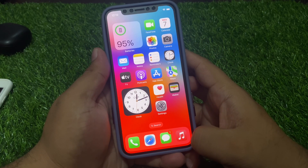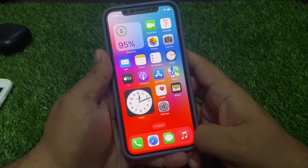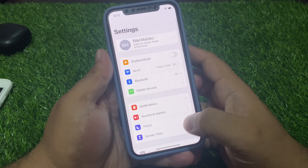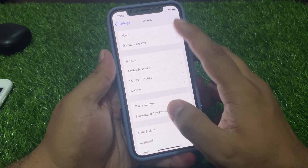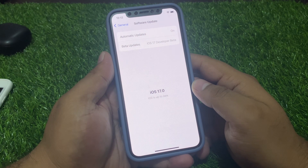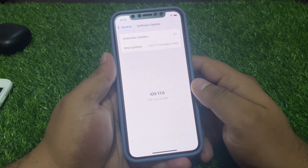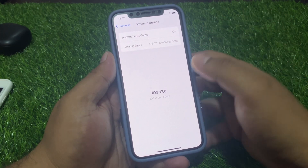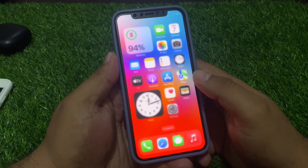Solution number three is check for an iOS update. Tap on the Settings app, tap on General, tap on Software Update, and check for updates. If an update is pending or available, download and install it to fix your problem. If solution number three is not working, move to solution number four.